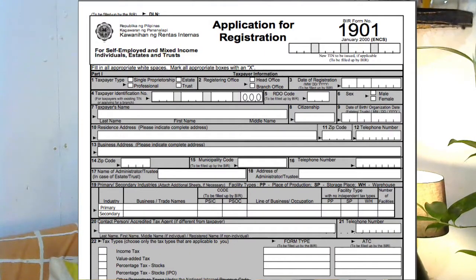It's better to process this right away because it is really necessary. Before you can file or acquire your COR, you really have to transfer your RDO to your current RDO. But if you don't have a TIN, you have to apply for a TIN by filling out Form 1901.